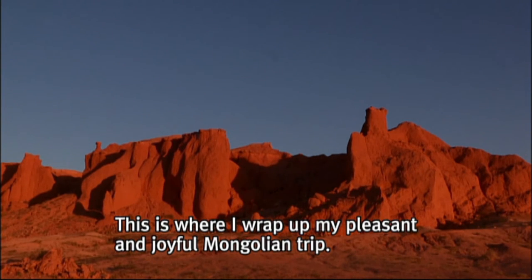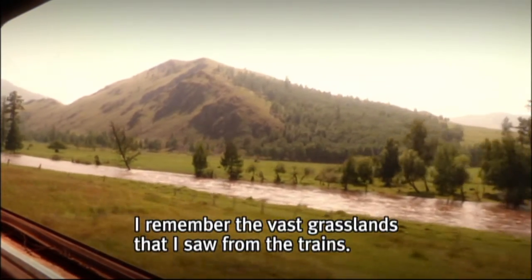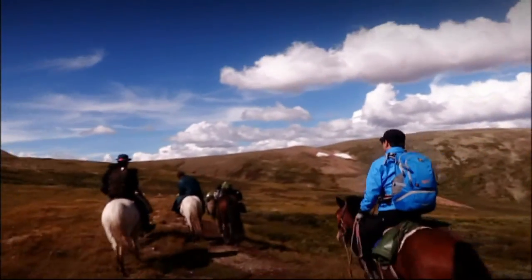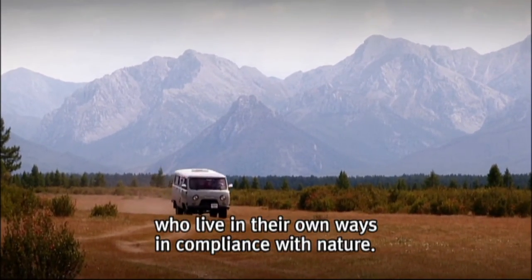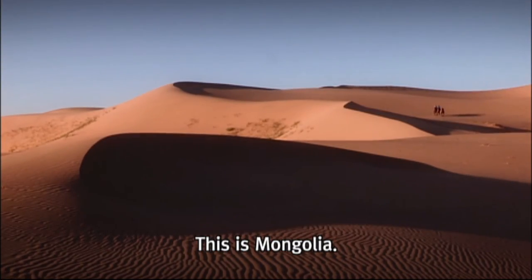This is where I wrap up my pleasant and joyful Mongolian trip. I remember the vast grasslands that I saw from the trains. I was able to fully enjoy the rich and abundant embrace of Mother Nature during this trip. I could feel a strong sense of vitality in the nomadic people who live in their own ways in compliance with nature. It is a travel destination with many charming aspects. This is Mongolia.